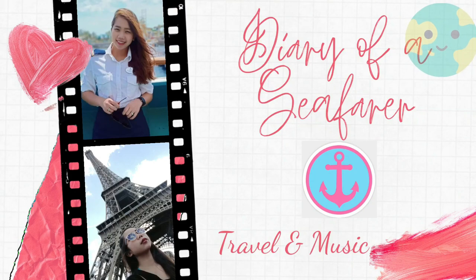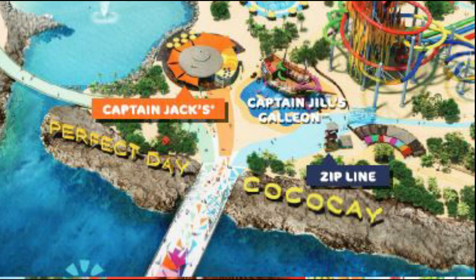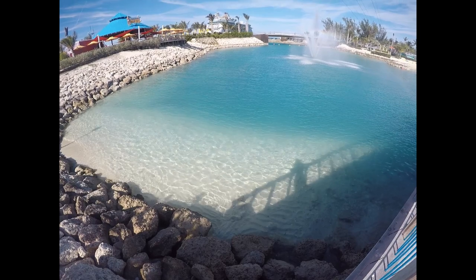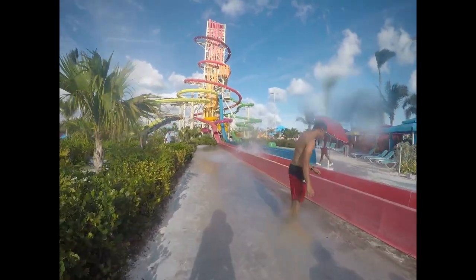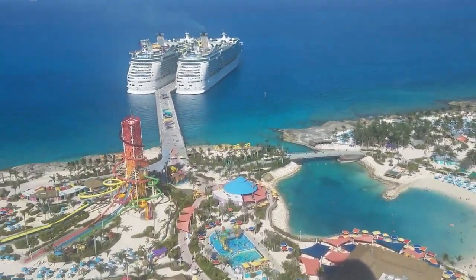Hello everyone, my name is Jade and welcome back to my channel. Sit back, relax, and enjoy as you're about to have a perfect day in Coco Kay. Coco Kay is one of the islands in the Bahamas — a 125-acre private island of Royal Caribbean. There are so many things to do in a day, so stay tuned as I show you my ups and downs on this piece of paradise — indeed a perfect experience for everyone.